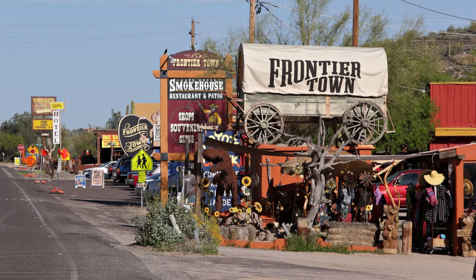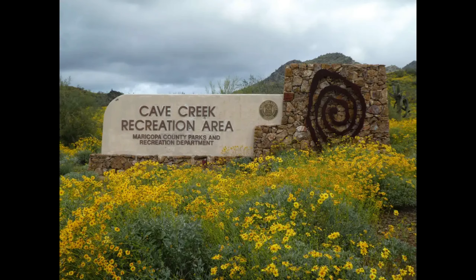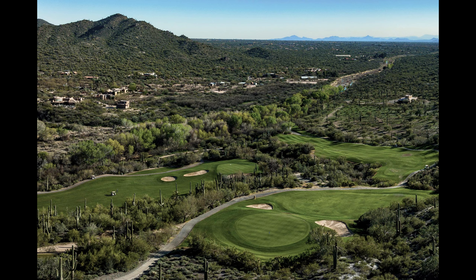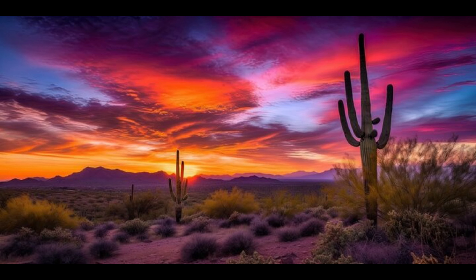Cave Creek is a historic town with a warm and welcoming atmosphere. Nearby attractions such as Cave Creek Regional Park, Cave Creek Museum, Rancho Golf Club, and the Spur Cross Ranch Conservation Area ensure a lifestyle rich in culture, recreation, and natural beauty.